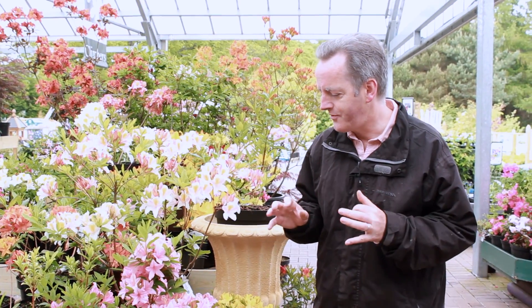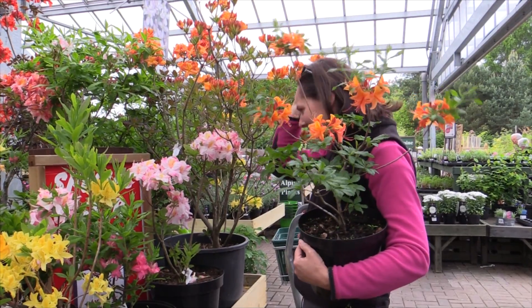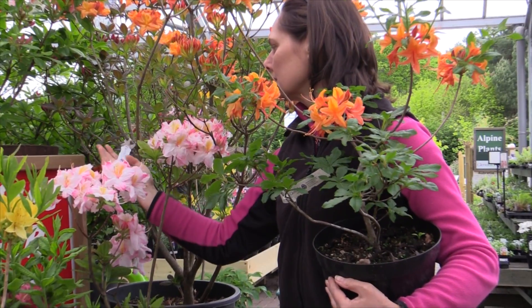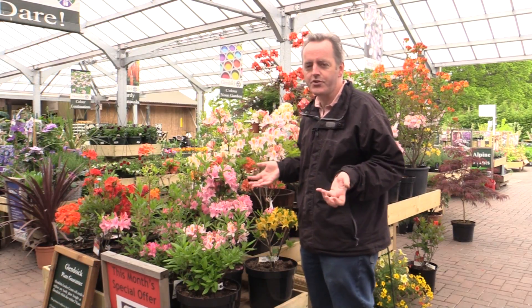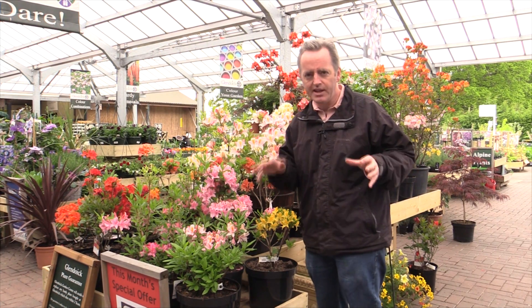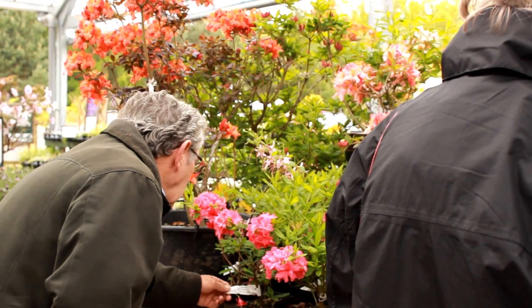Deciduous azaleas have several really great attributes, quite apart from the fact that they cover themselves in flower every year. They're late flowering, so if you're in a cold inland garden and frustrated by rhododendrons that got frosted a few weeks ago, deciduous azaleas don't usually flower until the end of May and well into June — they're very hardy and hardly ever suffer any problems with frost.